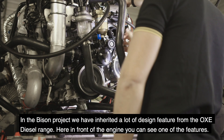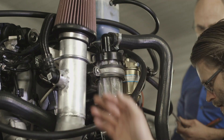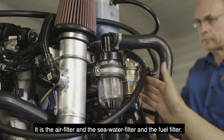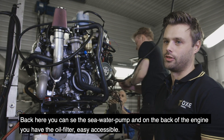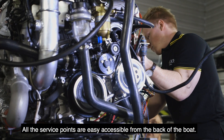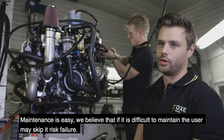In the Bison project we have inherited a lot of the design features from the OXA engine. Here in front of the engine you can see one of the features — the air filter, the sea water filter, and the fuel filter. Back here you can see the sea water pump, and on the back of the engine you have the oil filter, easy accessible. All the service points are easily accessible from the back of the boat. Maintenance is easy — we believe that if it's difficult to maintain, users may skip it and risk failure.